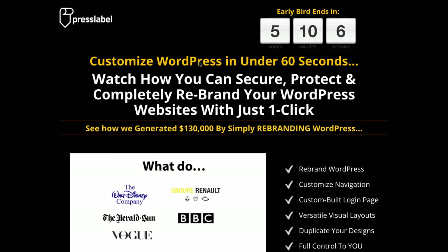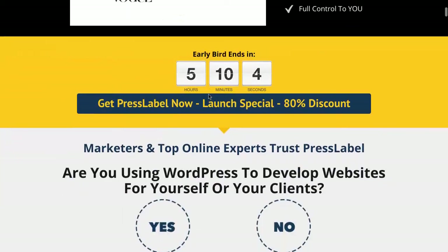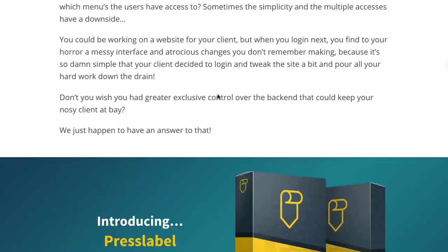They're offering PressLabel white label rights if you get access to the front-end offer, which is starting off from, I believe, $24.